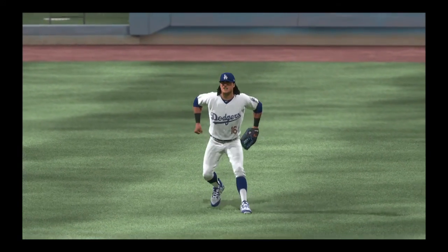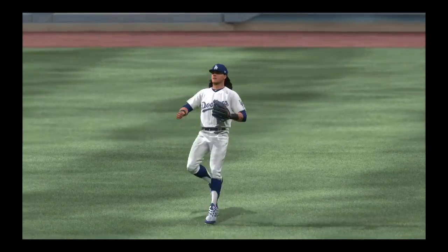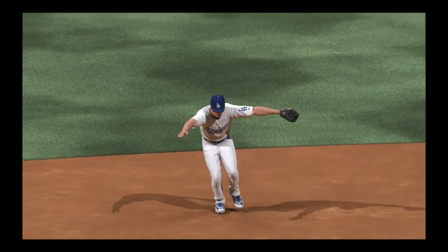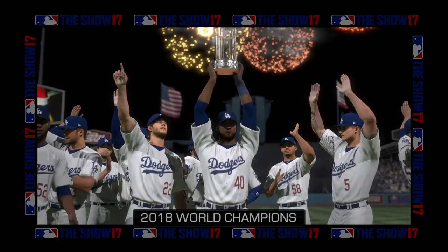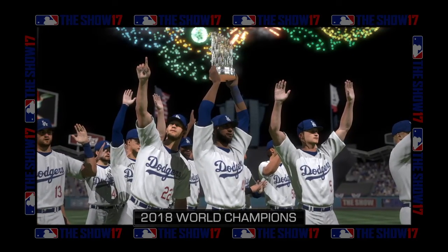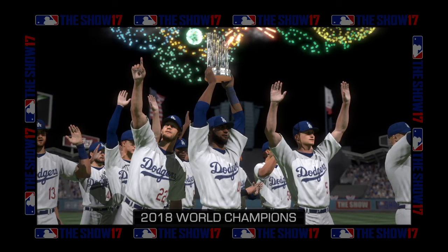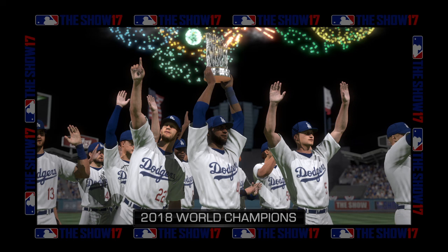Back now on the show — it's all over. You see the reactions there to the final out. And down on the field, we'll get a chance to watch the presentation of the commissioner's trophy to the new world champs.